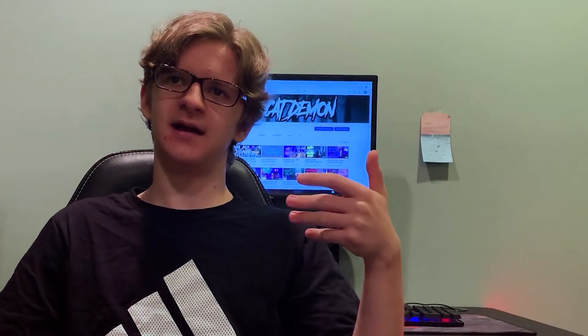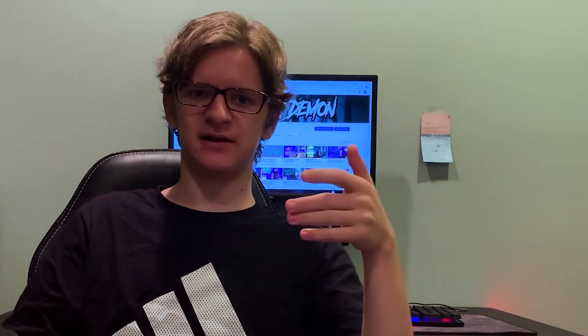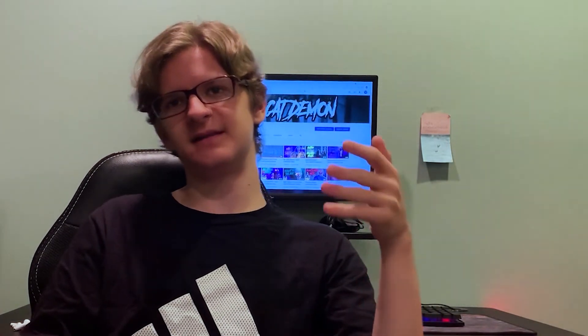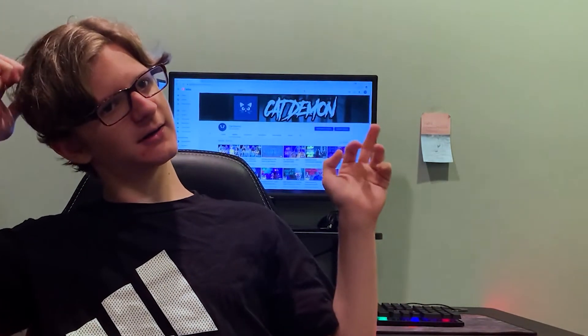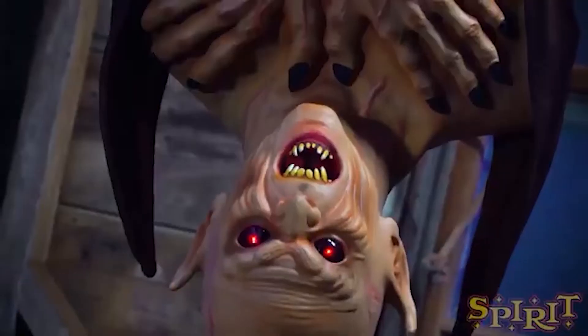He is a hanging prop that Spirit Halloween has now on their website. I definitely don't think he'll be in stores — they usually release one or two animatronics even way before the Halloween season starts, just to get people's interest going. He's a hanging vampire, as you can see here, that moves his head up and down and talks his mouth, similar to the Bloody Bag of Jokes, I believe his name was.